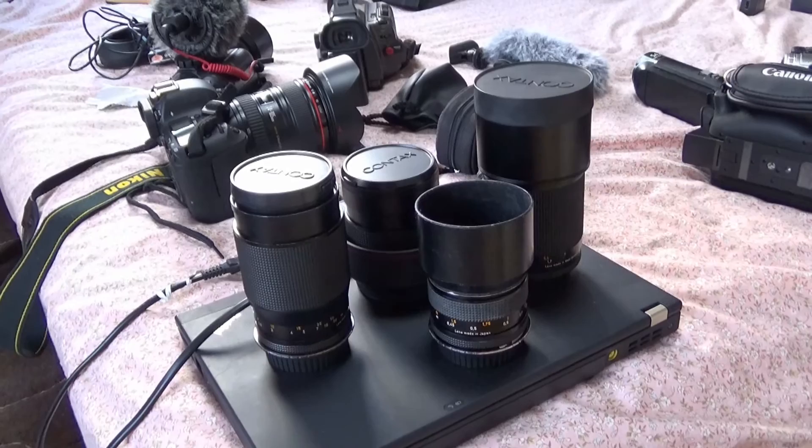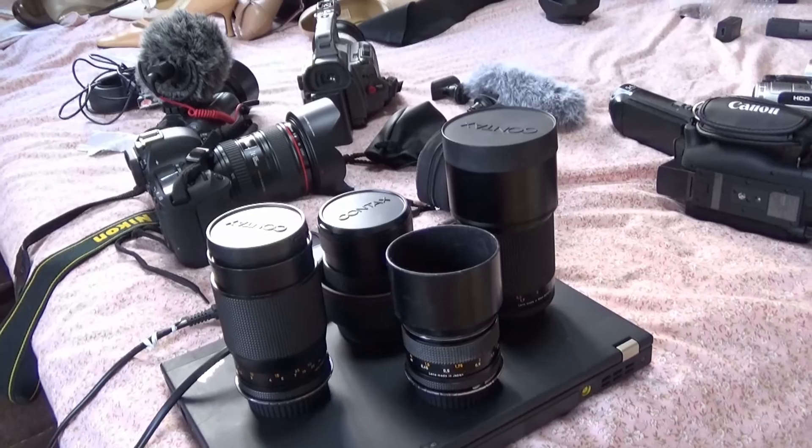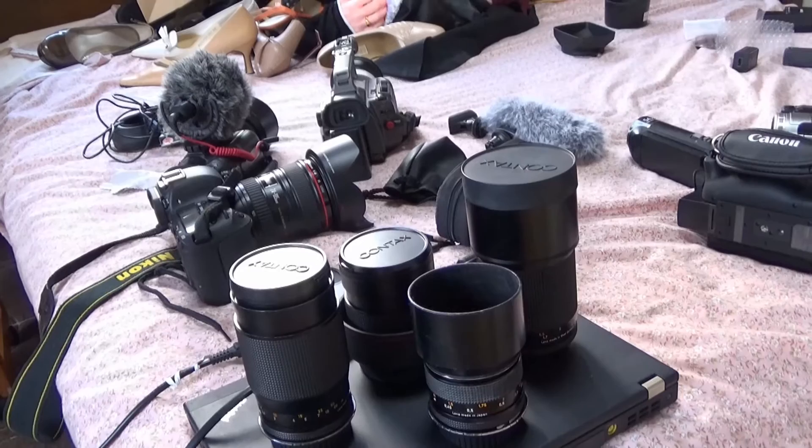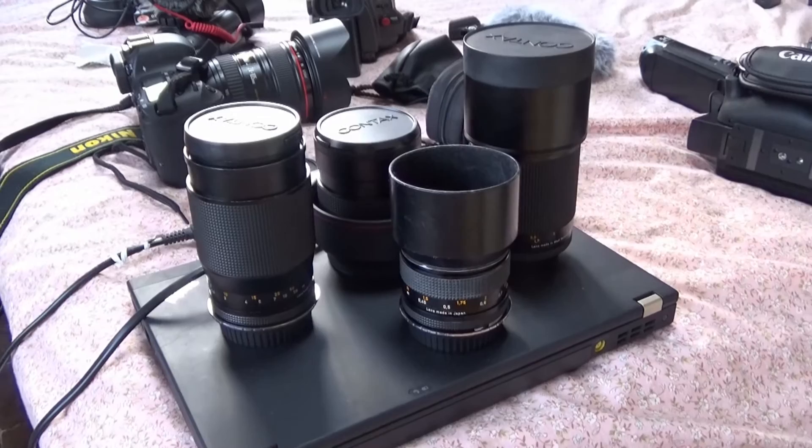The Canon lens seems a little cold and lacks feeling — it's like a factory-made violin. Recently I've become really excited about Zeiss lenses. I'll show you a few I'm using: I have 28mm, 50mm, 85mm, 135mm, and 180mm — all around f/1.4 to f/2.8. I like the Zeiss lenses much better than Canon lenses.